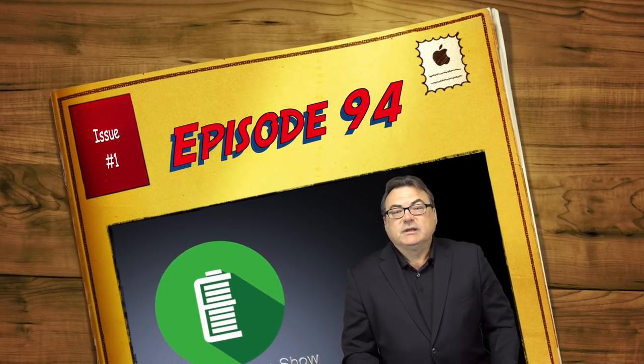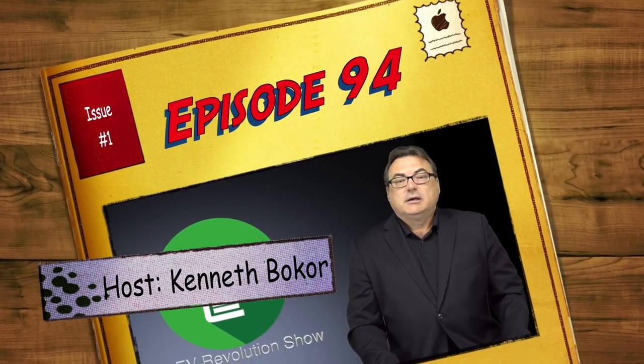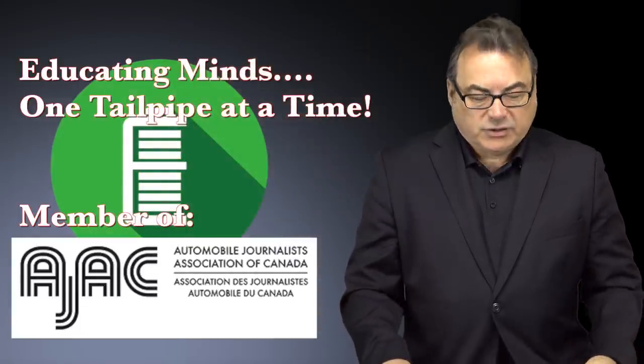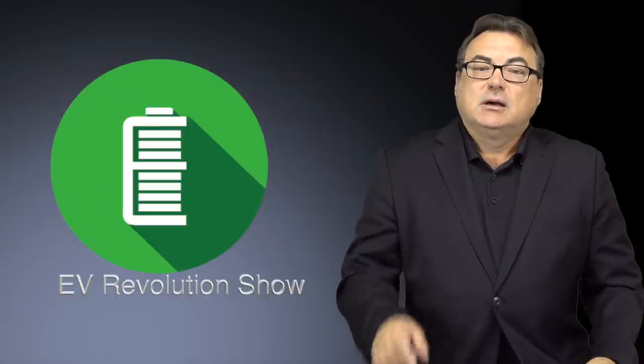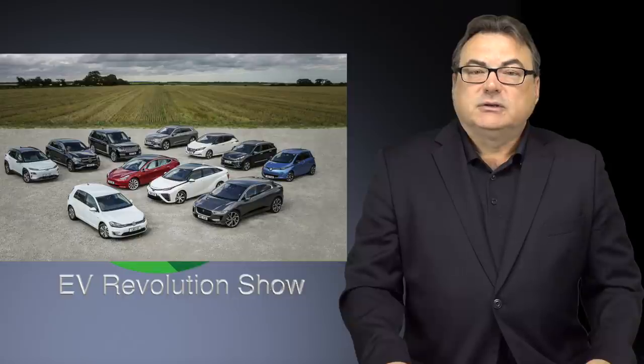Well, hello and welcome to this edition of the EV Revolution Show. My name is Kenneth Pakor for episode 94. Thank you very much for joining me to cover a few stories from the last week and a half or so, as I try to continue to get episodes out. Hope everybody's doing well with some reopening after the lockdowns, and continuing to see what's going on in the EV landscape.